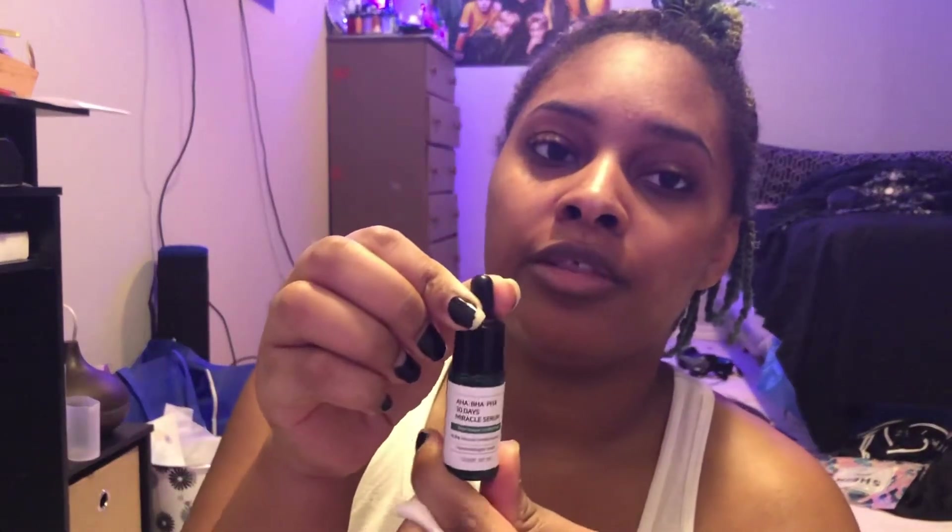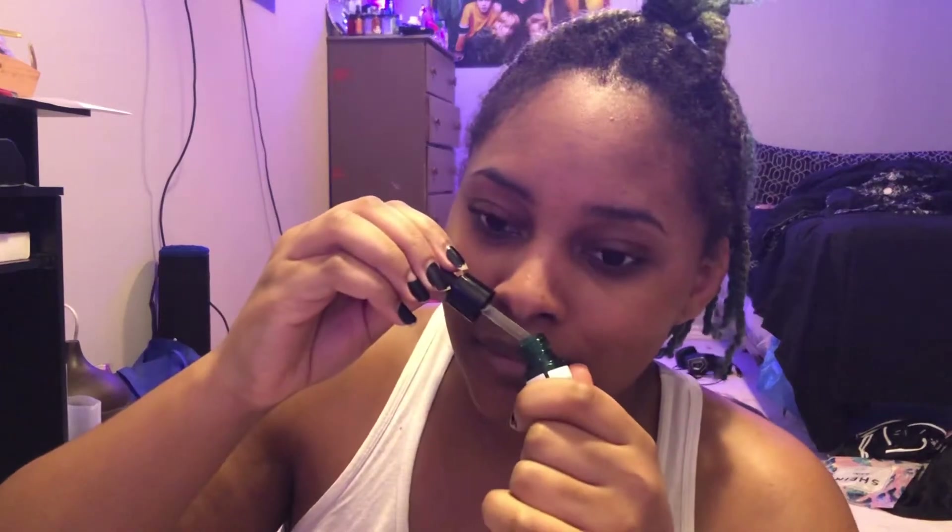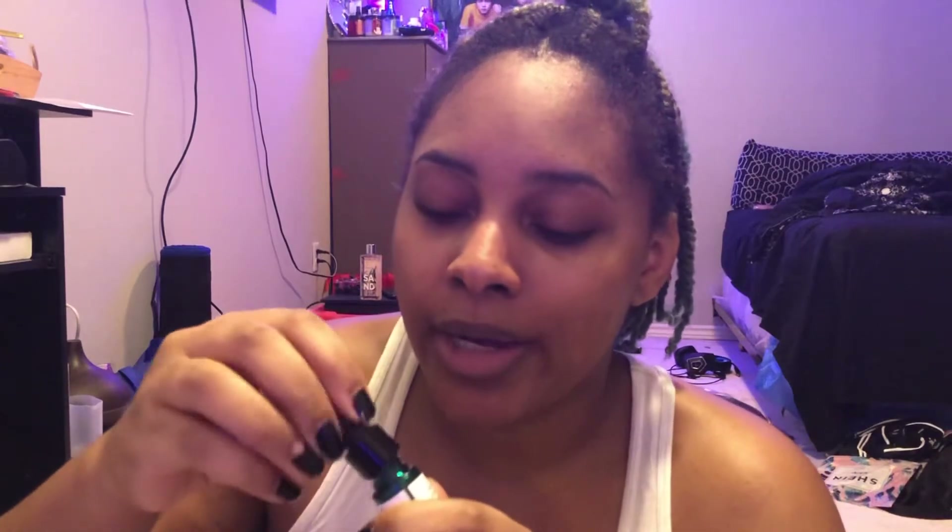Next it says to use the 30-day miracle serum, which also includes tea tree oil. I really love this serum because it smells so great. They say to shake it up, so I suggest you shake it up too. It smells like oranges — literally oranges, the sweet kind.